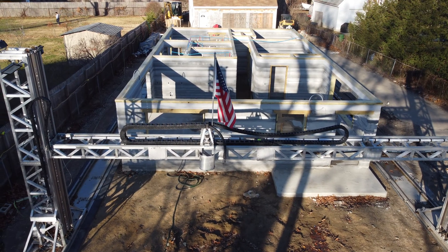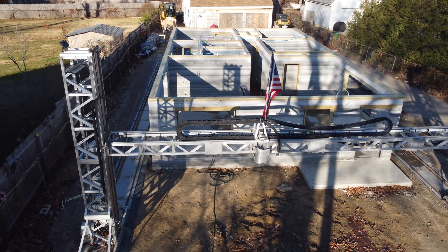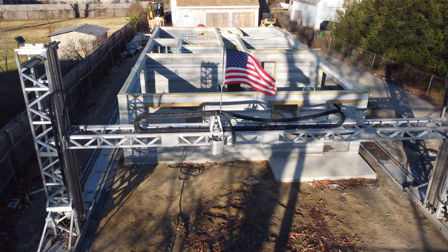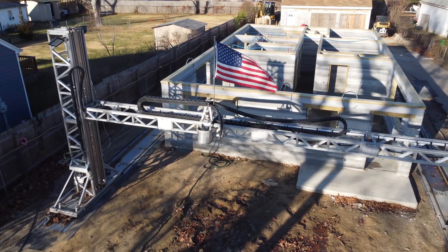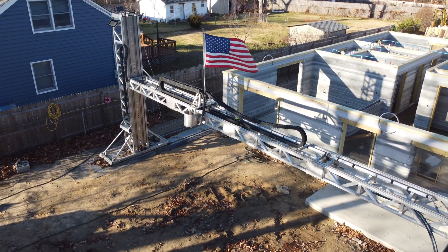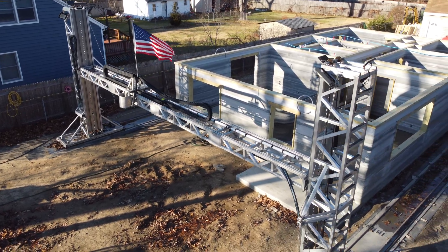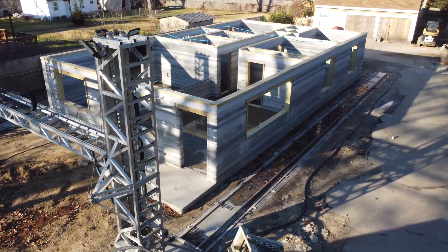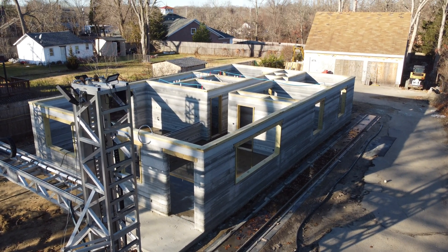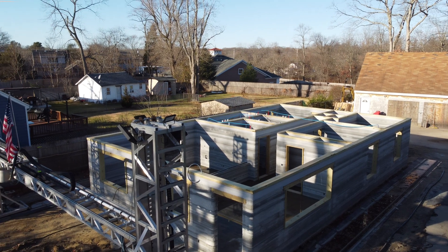One of the coolest parts about this printer is how it can actually fold up. When I first saw it, the pillars had been cut in half basically — they bend at the middle and a cable automatically lifts them into the upright position for printing. I'm pretty sure that when it comes to the size of a printer compared to how compact you can make it, this one takes the cake. At the moment it seems like SQ4D is interested in the printing business rather than selling printers, which could be a strategic decision to master the technology before selling it to others.